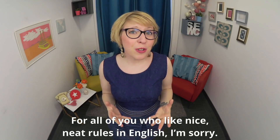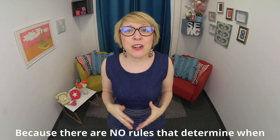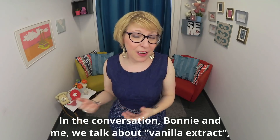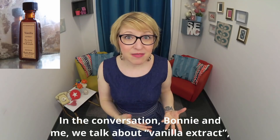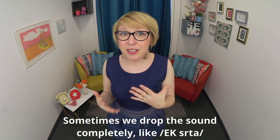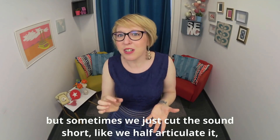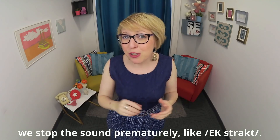For all of you who like nice, neat rules in English, I'm sorry — because there are no rules that determine when these sounds disappear all the time. In the conversation, Bonnie and I talk about vanilla extract, an ingredient in the recipe. Sometimes we drop the sound completely, like 'extract,' but sometimes we just cut the sound short — we half-articulate it, we stop the sound prematurely, like 'extract.'